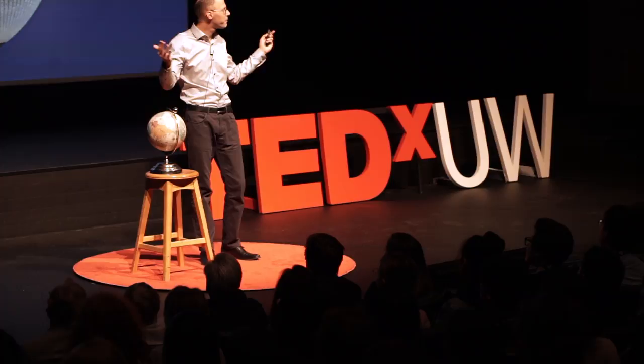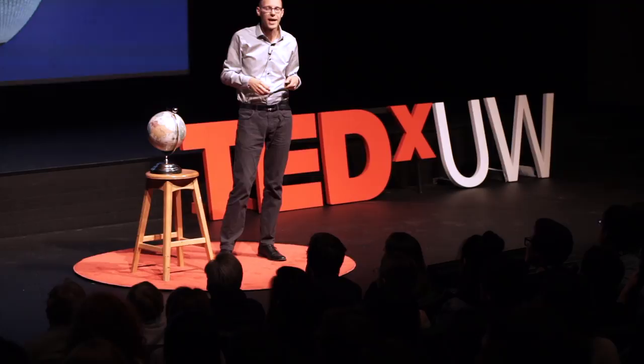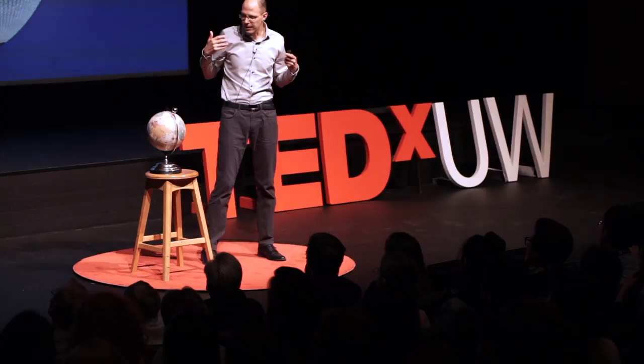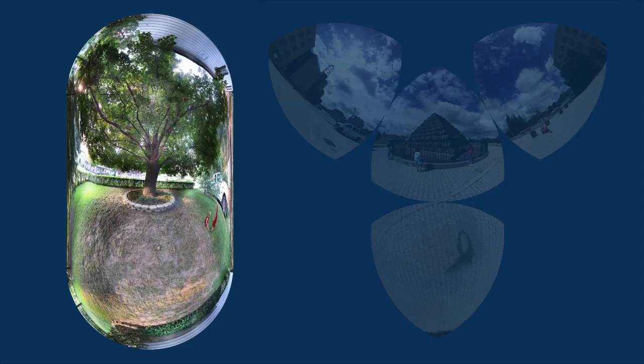Spherical panoramas are those all-around panoramas where there's imagery 360 degrees around, but also above and below. That's a sphere of imagery. And just like any sphere, you can project them. I feel that adding projecting panoramas adds a personal touch.